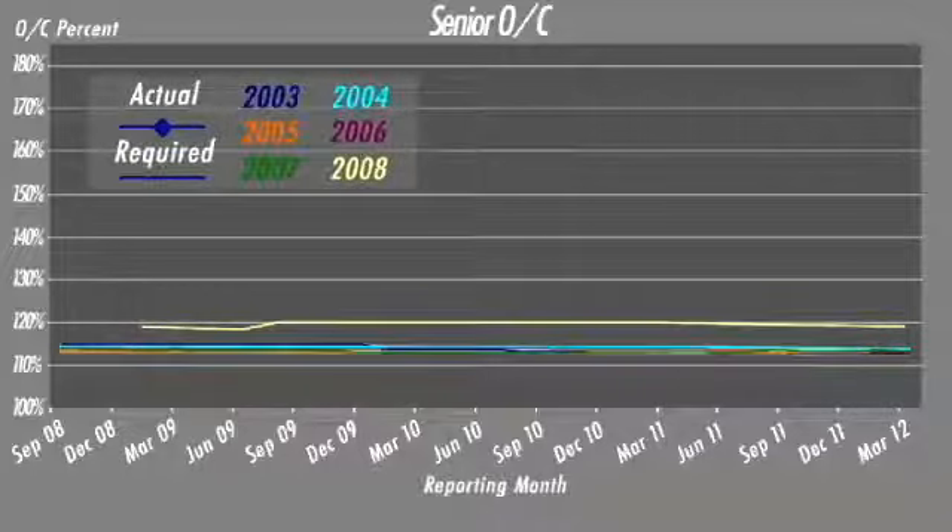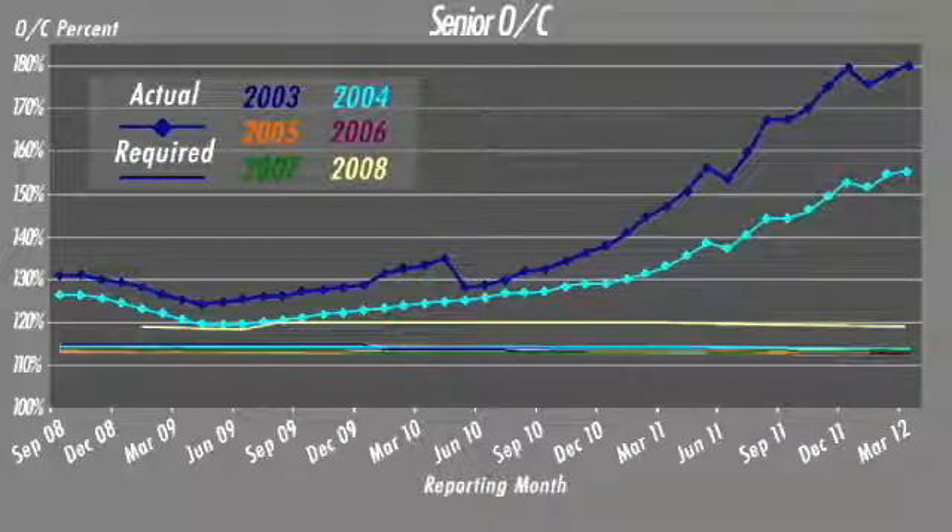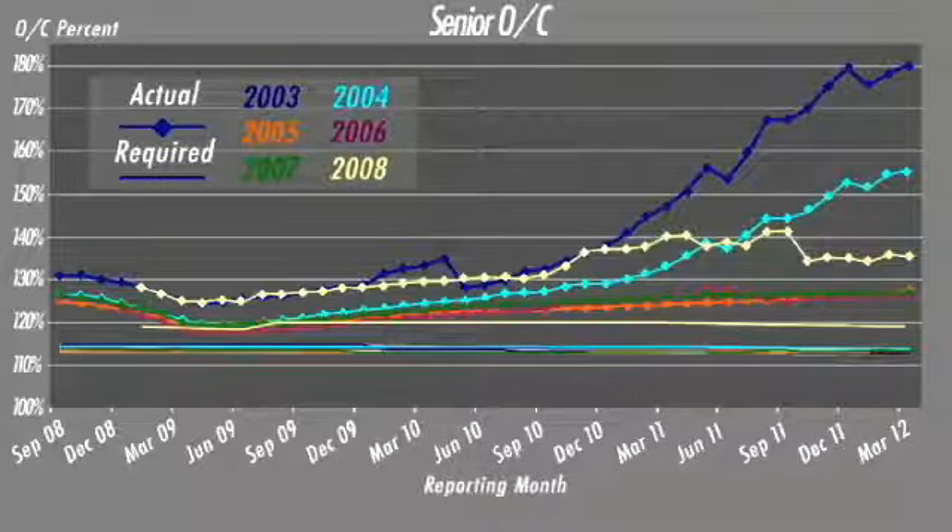So, Jay, the OC ratios from the older vintage CLOs — for example, the 2003-2004 cohorts, as you can see on the chart — are much higher than those from the 2006 to 2007 cohorts. Can you explain why there would be such a difference in the cohorts? Sure, Rob. The 2003-2004 cohorts have transactions that are primarily out of their reinvestment phase and are amortizing. So, the principal paydowns to the senior notes lead to large improvements in the over-collateralization ratios. When you take the 2006 and 2007 cohorts, these are the largest in the index. They have transactions that are mostly still reinvesting, so the improvements that we see in the over-collateralization ratios is mostly a result of credit quality improvement in the pools.